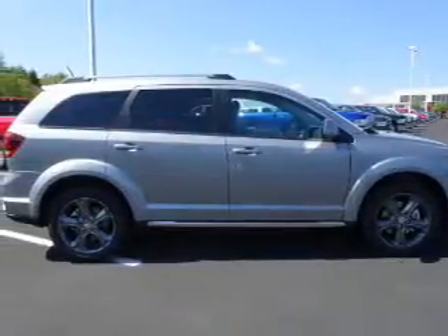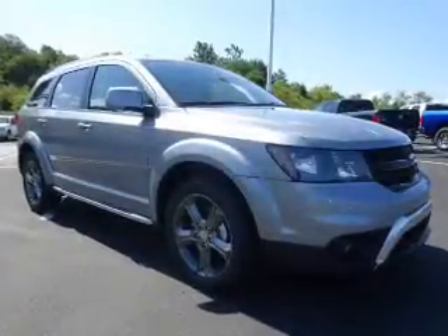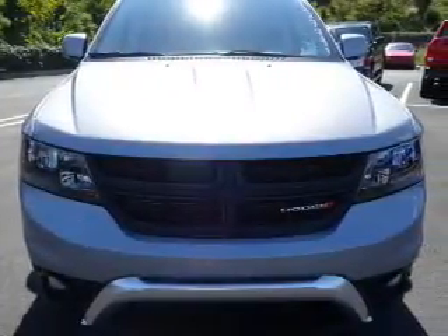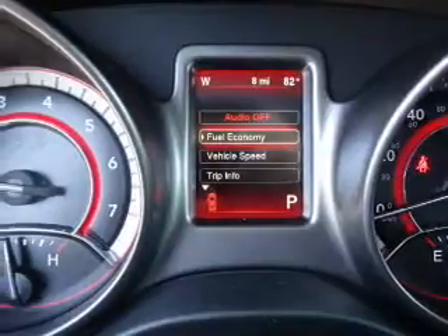Inside you'll find a third row seat, leather seats, Bluetooth connectivity, Sirius XM satellite radio, an auxiliary input, steering wheel controls, a DVD system, a premium sound system, push button start, and automatic climate control.